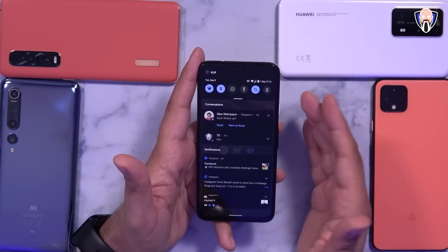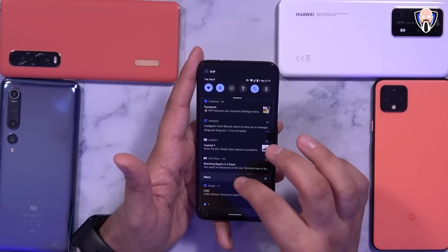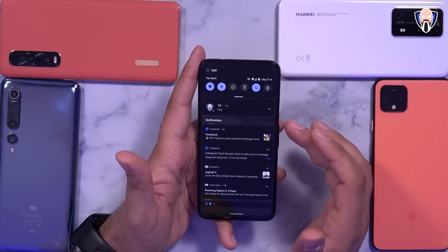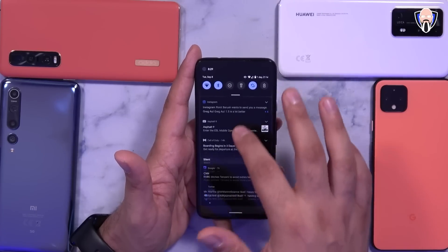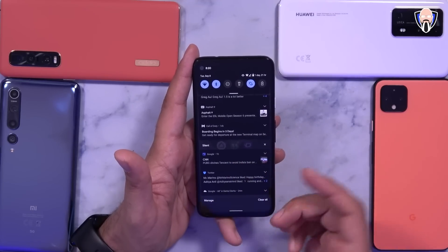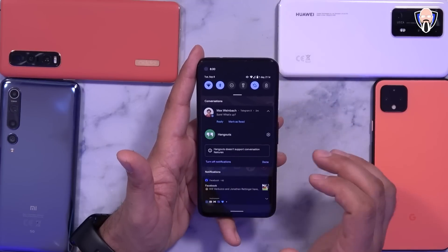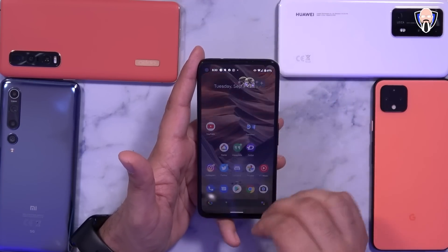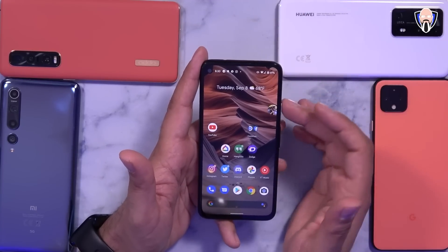Now let's talk about aggregate — or categorized — notifications. You'll notice we have a Conversations section, a general notifications section with things like Facebook, Instagram, and Call of Duty, and a Silent section for things like Google News, Twitter, and weather. A lot of these can be customized depending on the app — Telegram X and Hangouts are not yet part of it, but Android Messages is, and when I gave myself priority it made it into an actual bubble. It also gives the ability to put more priority items at the top.